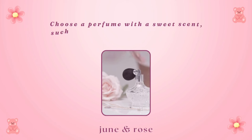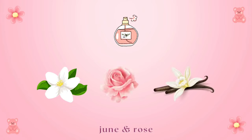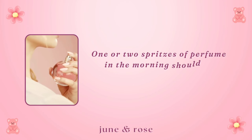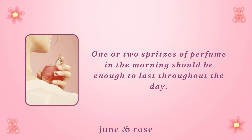Perfume. Your scent will make a big impression, so choose a perfume with a sweet scent, such as florals and those with fruity notes. Notes of jasmine, rose, and vanilla are especially pretty and girly. Your scent should be nice and subtle, so don't use too much. One or two spritzes of perfume in the morning should be enough to last throughout the day.